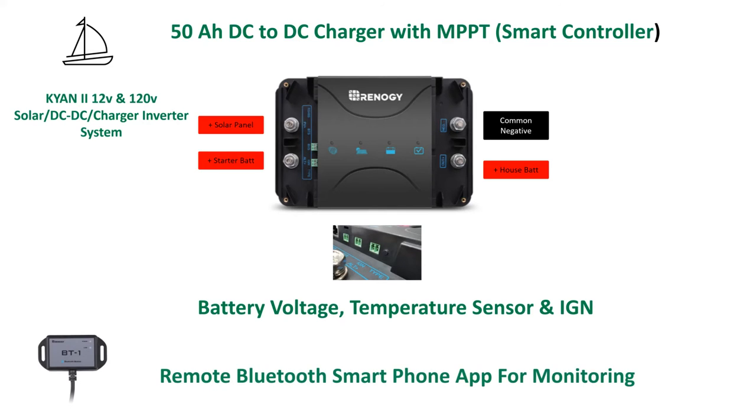The Bluetooth connection is made with the RS-485 connection. The app downloads for free and will allow you to make all the necessary system customizations.